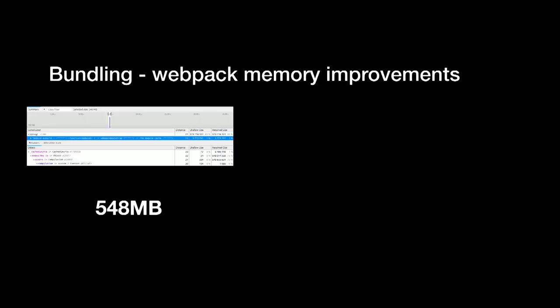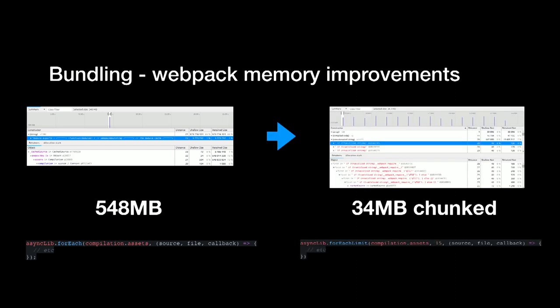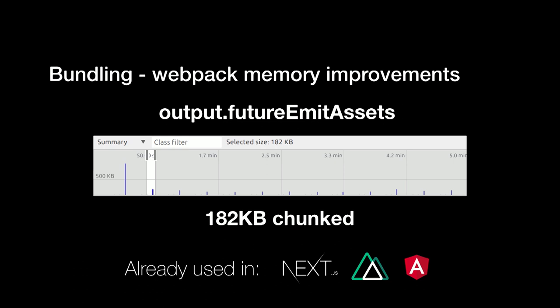We also made memory improvements inside of Webpack. We noticed that Webpack outputs modules all at the same time, which causes massive memory usage. We made a PR to address that, but it was still running out of memory, so we added an optimization called output.futureEmitAssets — you can add it to your Webpack config and it reduces memory usage tremendously. It's going to be the default in Webpack 5, but you can already use it, and it's already used in Nuxt and Angular.